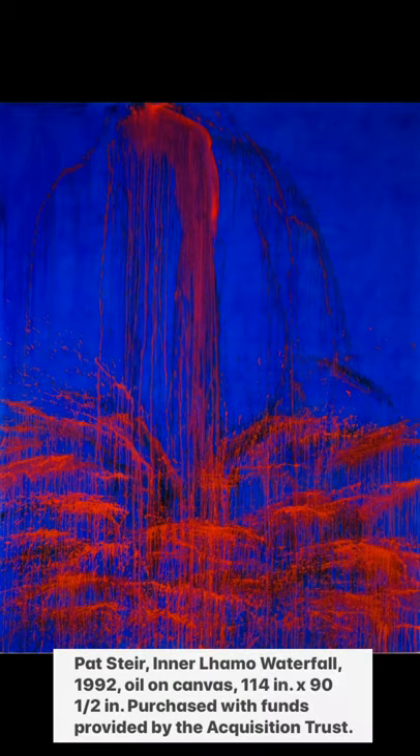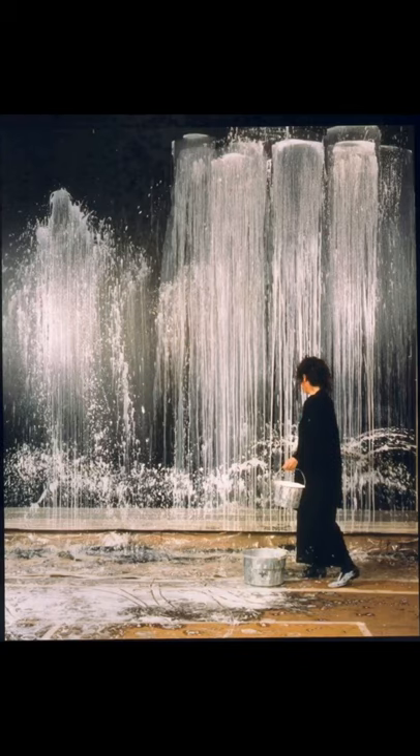The title is Inner Llama Waterfall. Some of you are probably smiling right now thinking, I thought that looked similar to a waterfall. Stier is perhaps best known for her abstract waterfall paintings, all of which are done in similar styles to this one.